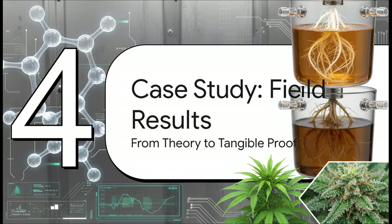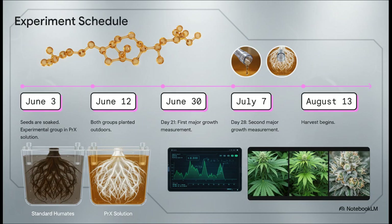So that's the science — but does it actually work in the real world? Let's move from theory to tangible proof. We're going to look at a side-by-side outdoor grow experiment designed to quantify the impact of this purity principle. The timeline: it kicked off on June 3rd when experimental seeds were soaked in a PRX solution. On June 12th, both groups were planted outside. Key growth measurements were taken on day 21 and day 28, and harvest started in mid-August.